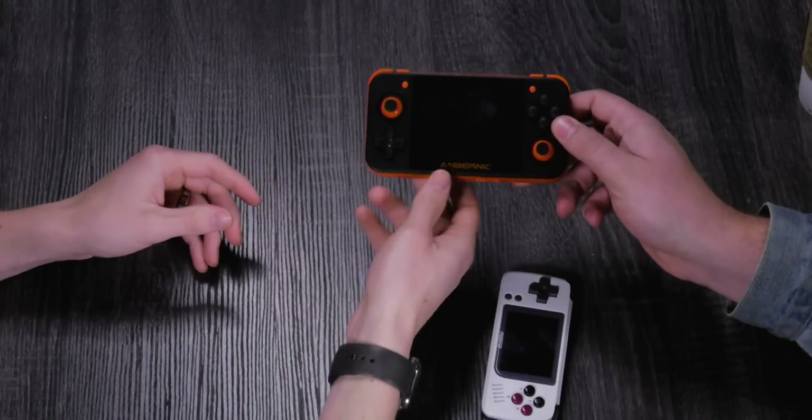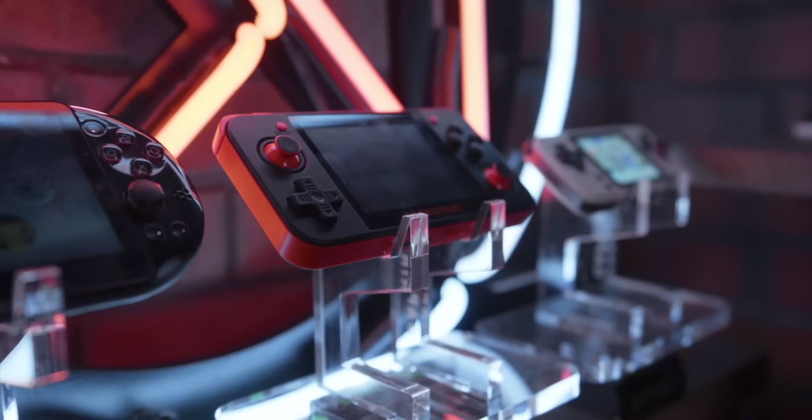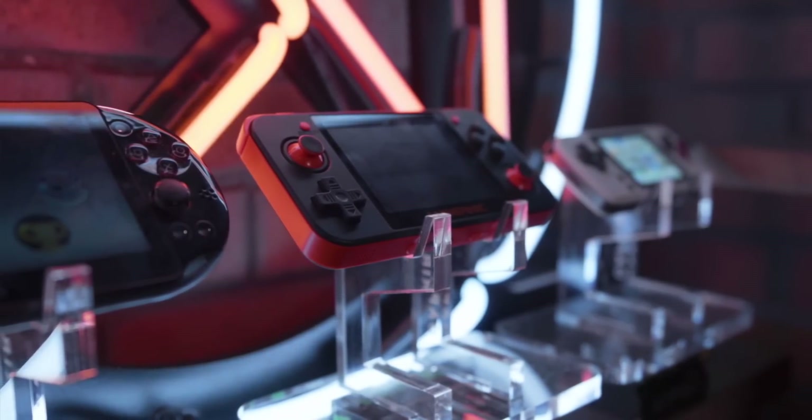So, the cream of the crop — the next one we've got to look at is the Anbernic RG350. Oh, this is the same thing that we looked at on Mystery Tech. Right, although this one is black and orange. This is the default color. I like it. Did you get it because it's Halloween colors? Yeah — but it's the default color, so you know.